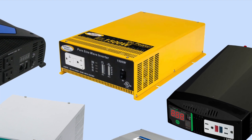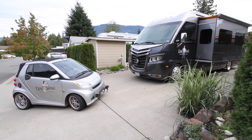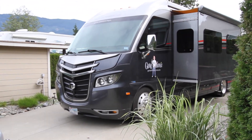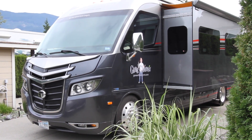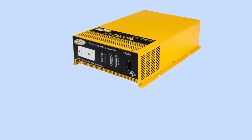Rather than tell you about it ourselves, we're going to let our friends Nikki and Jason of Gone with the Winds do it. They've put together a great blog post and a video all about inverters, and they're giving one away. We wanted all of our YouTube subscribers to know about it, so you can get in on the chance to win an awesome Go Power 1500 watt pure sine wave inverter worth over $500.